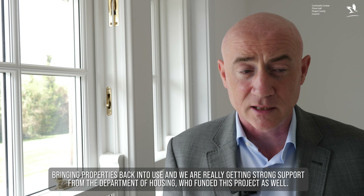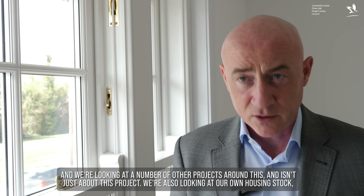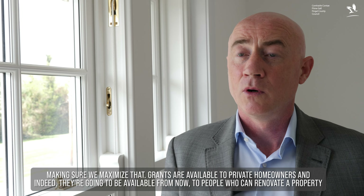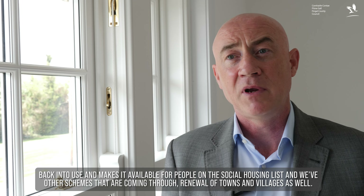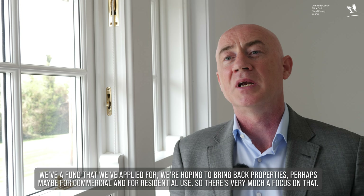This is a really important way to fast-track bringing properties back into use, and we're getting strong support from the Department of Housing who have funded this project. We're also looking at our own housing stock, making sure we maximise that. Grants are available to private homeowners — the vacant homes grant — where people can renovate a property and make it available to rent. We also have repair and lease, where the council takes the property back into use and makes it available for people on the social housing list, and renewal of towns and villages, a fund we've applied for to bring back properties for commercial and residential use.